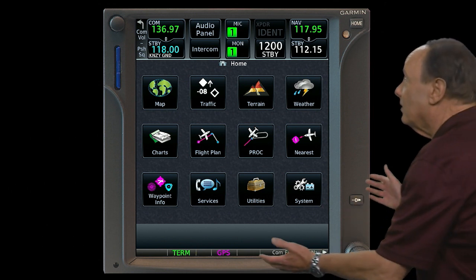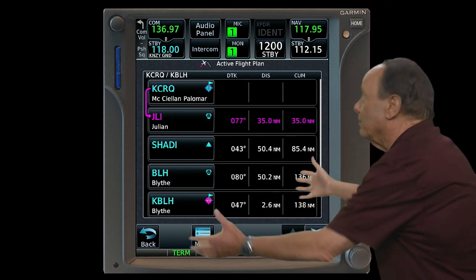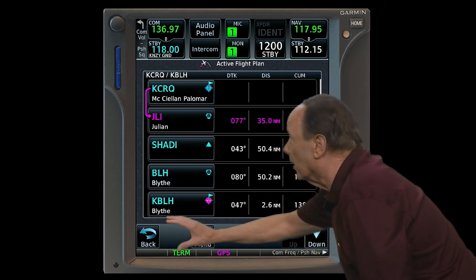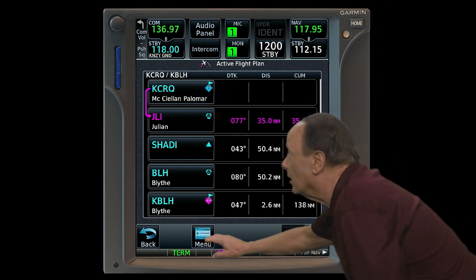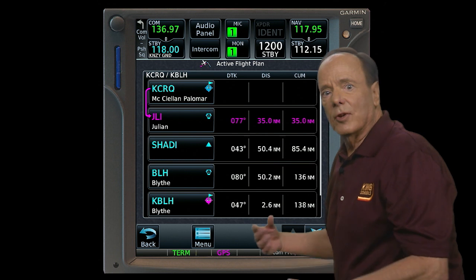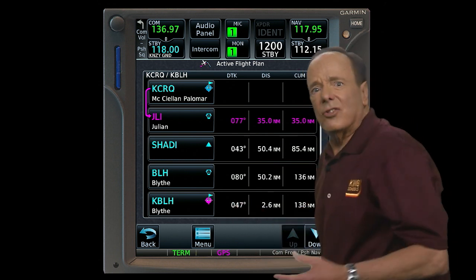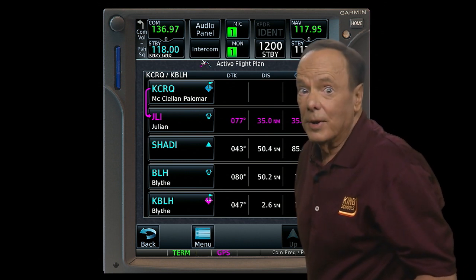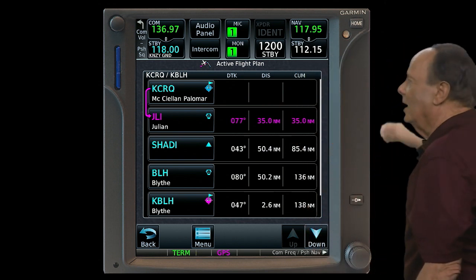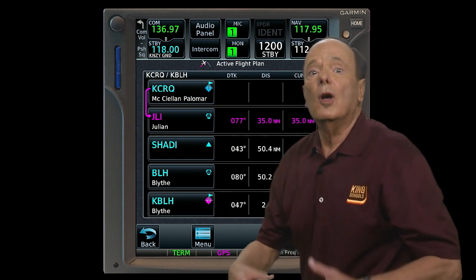On the GTN 750, touching the flight plan key takes you to the active flight plan page. Along the bottom of this page in the gray area are what are called touchscreen keys. The number and purpose of touchscreen keys varies on every page. Touchscreen keys are tailored to each page to make it as clear and easy to use as possible.